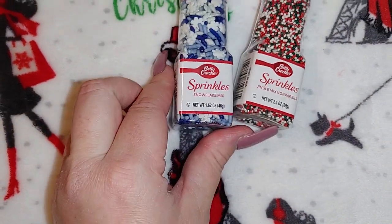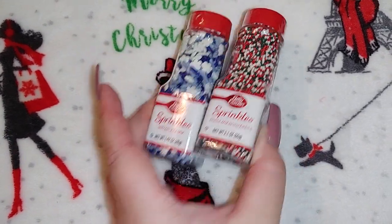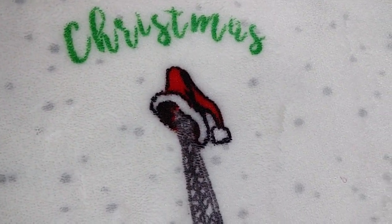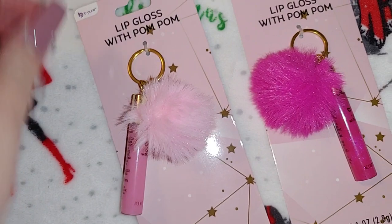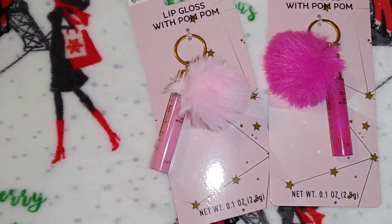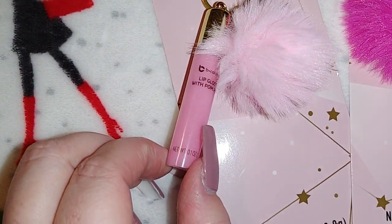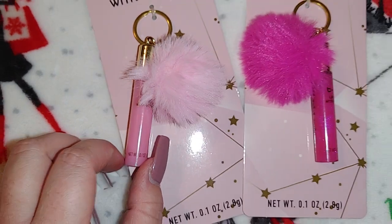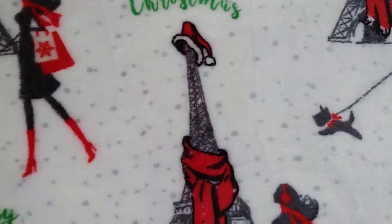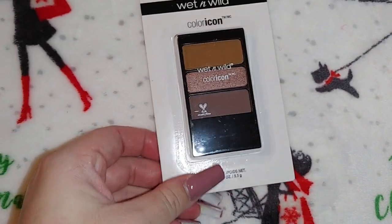I don't know why these are in here — these are not from Dollar Tree, they're actually from Dollar General. Those are the only two items not from Dollar Tree; I got those for Robert and Kaylee. Here are the other two lip gloss pom-poms in the Be Pure brand. It looks like it has a little bit of shimmer — I mainly just like the little pom-poms. I think those are so cute to go on a keychain.